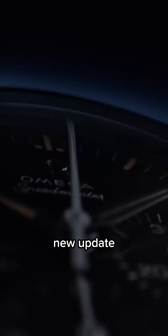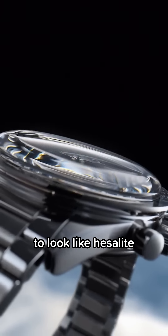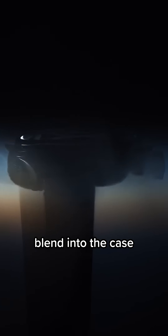The sapphire crystal is a brand new update that's made to look like Hesalite, meaning it won't stick out like a box-shaped crystal, but it will blend into the case and bezel. This should be super interesting to see.